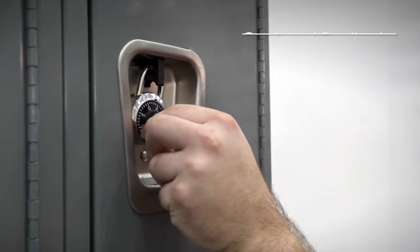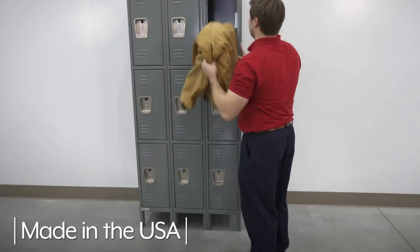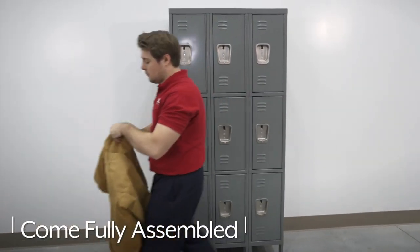Deluxe Lockers can be used with optional padlocks or locker locks. Uline Deluxe Lockers are made in the USA and come fully assembled.